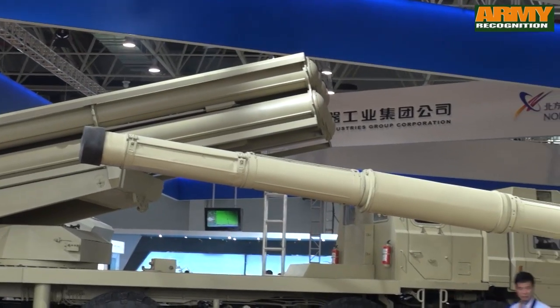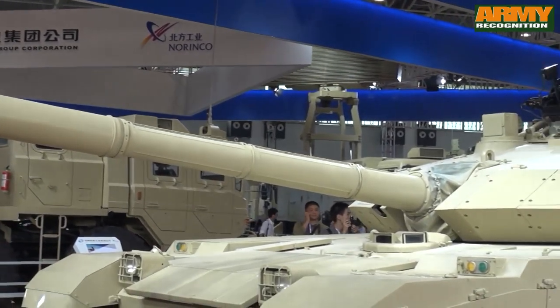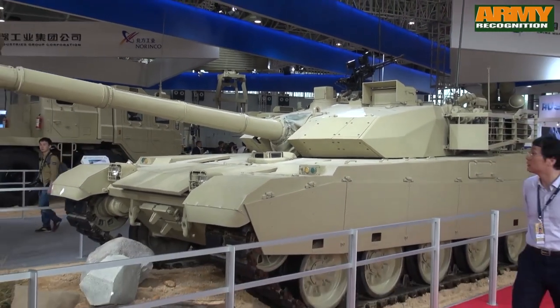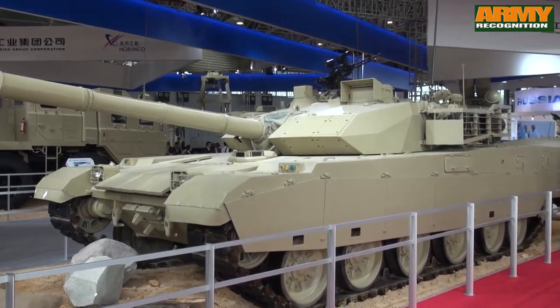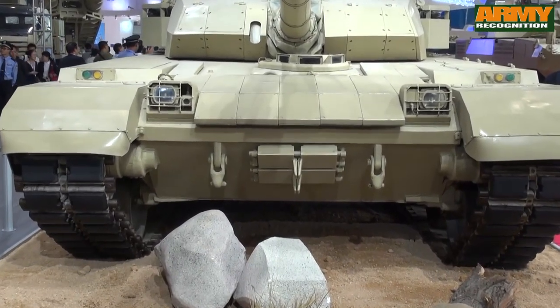The VT4, also called MBT-2000, is a new generation of main battle tank. The VT4 was designed and manufactured by the Chinese defense company Norinco. The MBT-3000 was unveiled for the first time to the public at the China International Aviation and Aerospace Exhibition 2014.